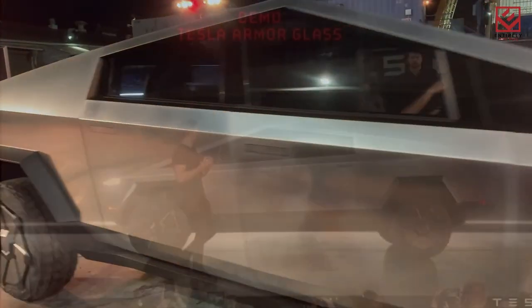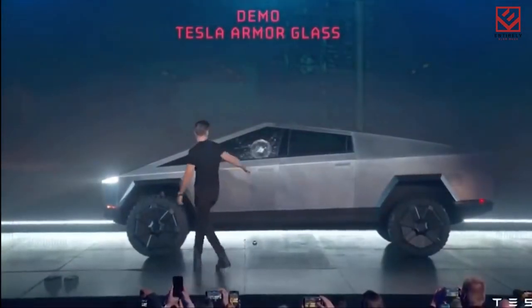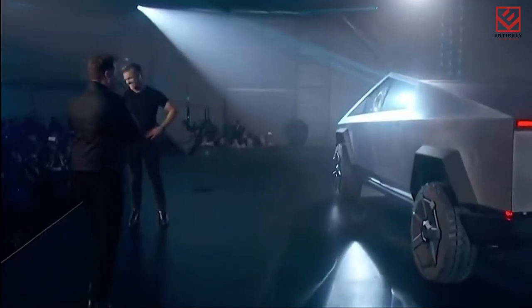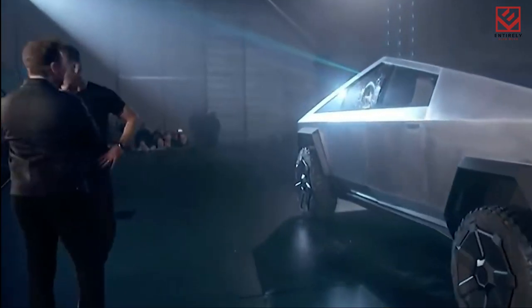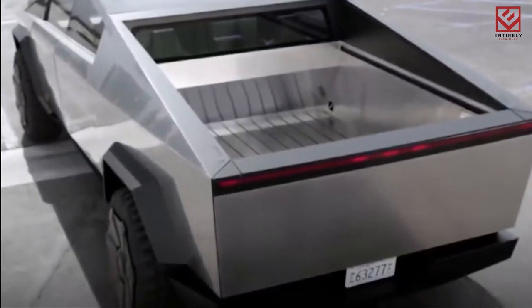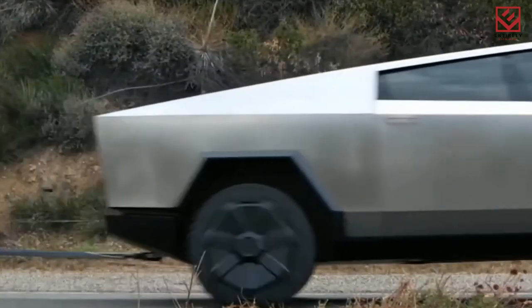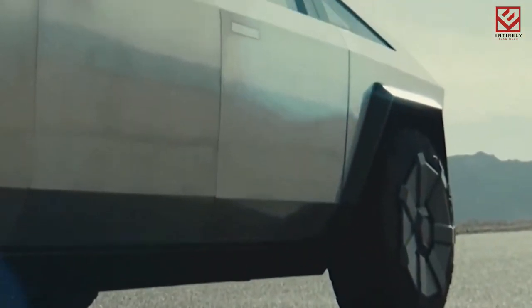Let's now look at the Cybertruck. In 2019, Musk unveiled the Cybertruck — it appears to be something from the film Blade Runner. The truck continues to draw attention to Tesla's other products three years later. The Cybertruck certainly lives up to its name with its geometric features and allegedly bulletproof windows. Some claims assert that over one million orders have been placed, although Tesla has yet to produce a single production model.